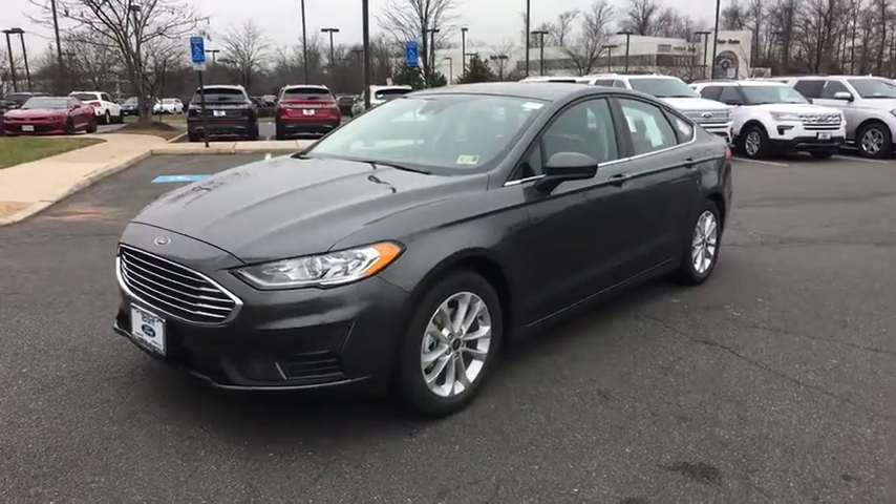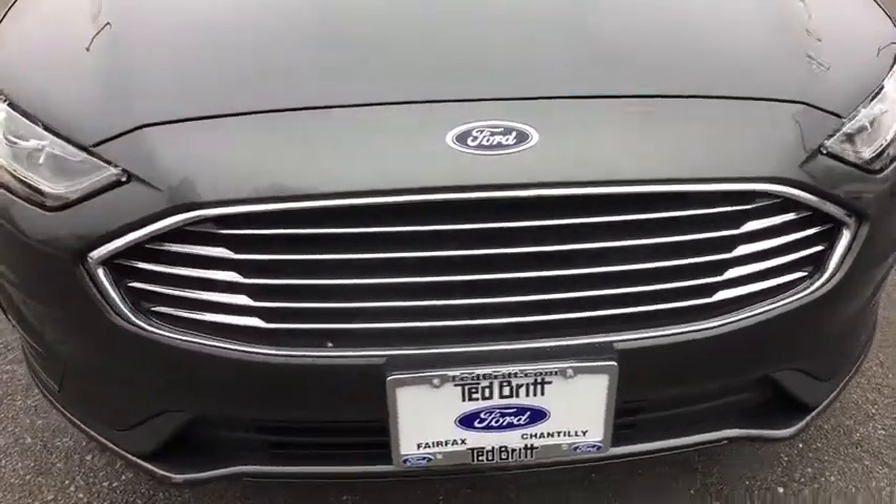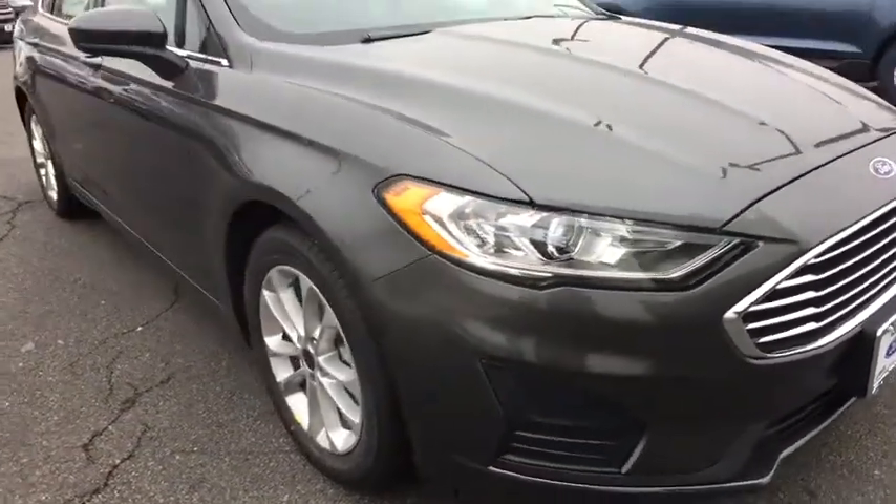A 2019 Ford Fusion. You can have both impressive power and great economy in a Fusion. Here are some of this vehicle's great options.